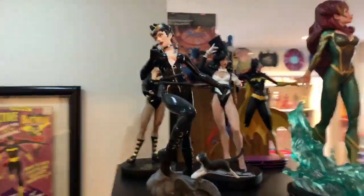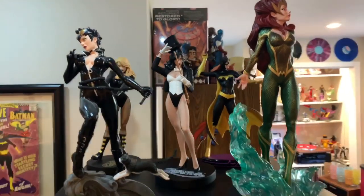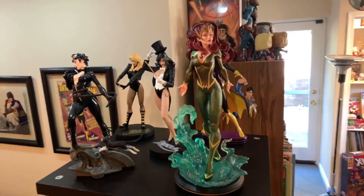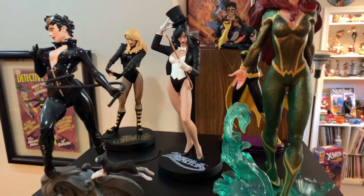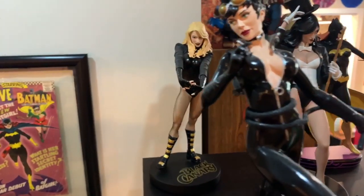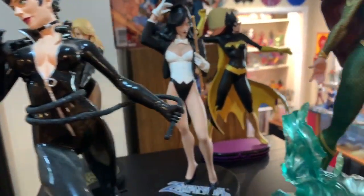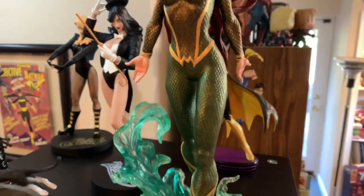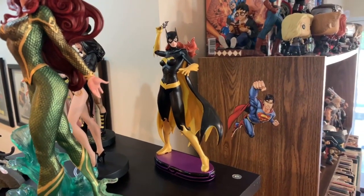DC Covergirls — here we have Catwoman, and my newest addition to the collection is Mira. She is boss looking. And then in there is Zatanna, and back there is Black Canary. Then we'll go over here and see Batgirl — yeah, she looks cool.